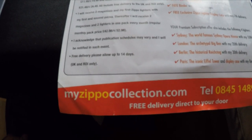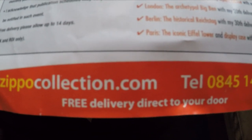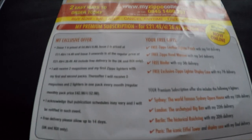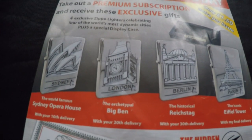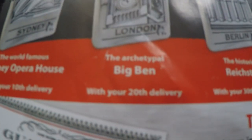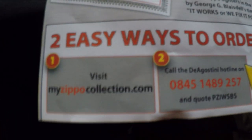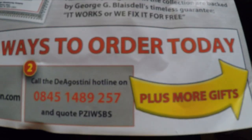You get a couple of free gifts with the orders, and there's a premium selection you can go for. I have personally gone for it. If you're interested in collecting Zippos, the website is myzippercollection.com — they've got a phone number to jot down. You get free delivery directly to your door, and I get two a month. It's a reasonable price.